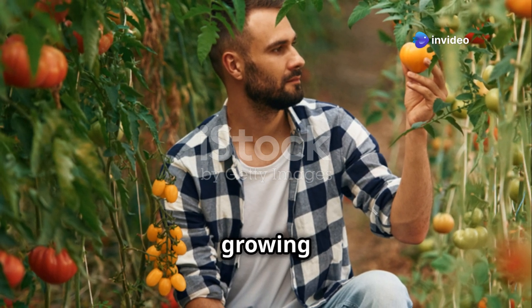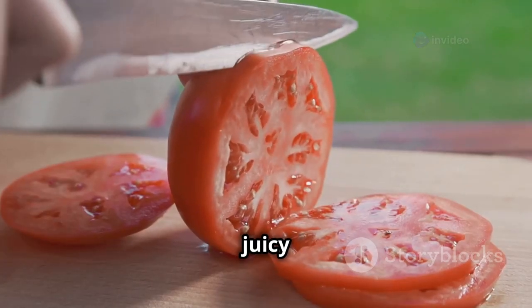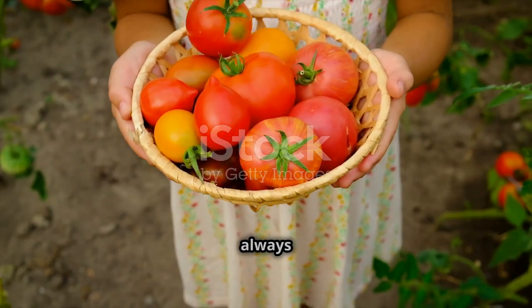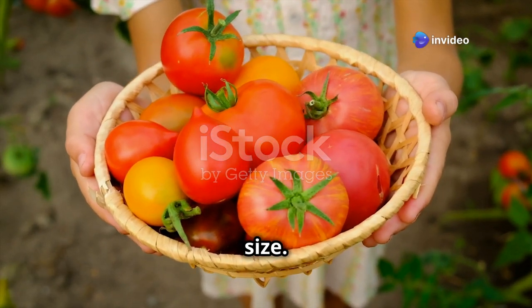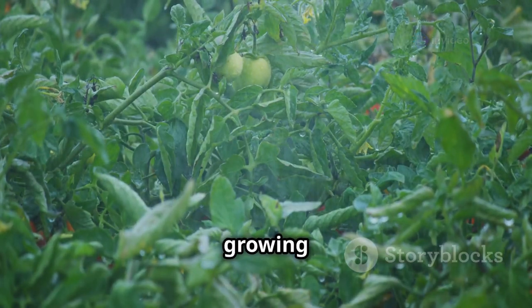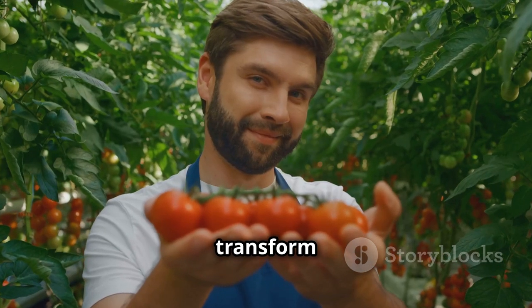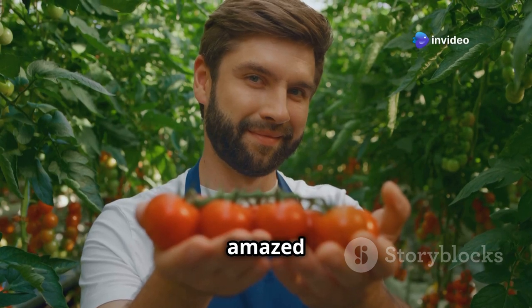There's something magical about growing giant tomatoes in your backyard. Imagine slicing into a juicy beefsteak tomato bigger than your hand. Homegrown tomatoes always taste better, especially when they're bursting with flavor and size. The best part? Anyone can grow these garden giants with the right techniques. Get ready to transform your garden into a haven for massive, delicious tomatoes.